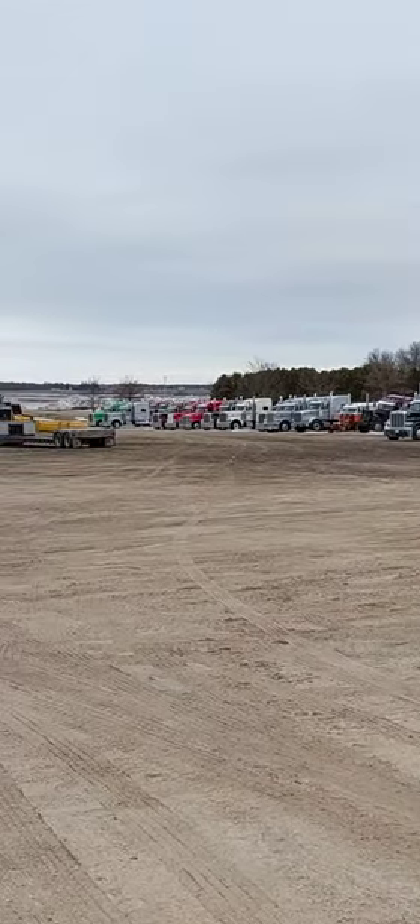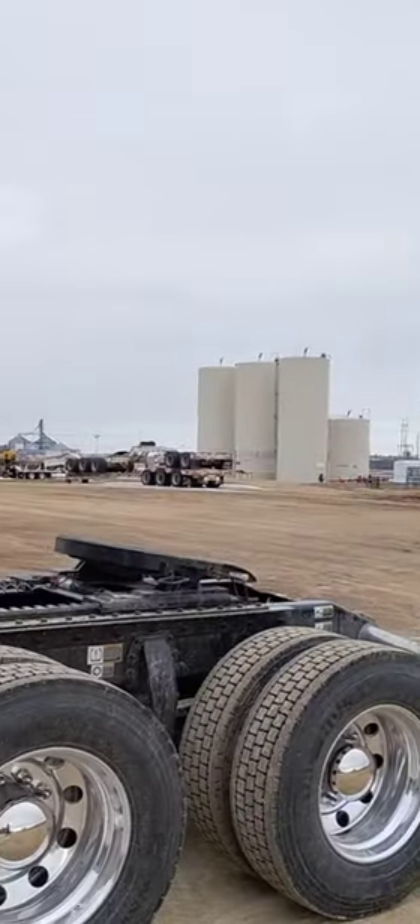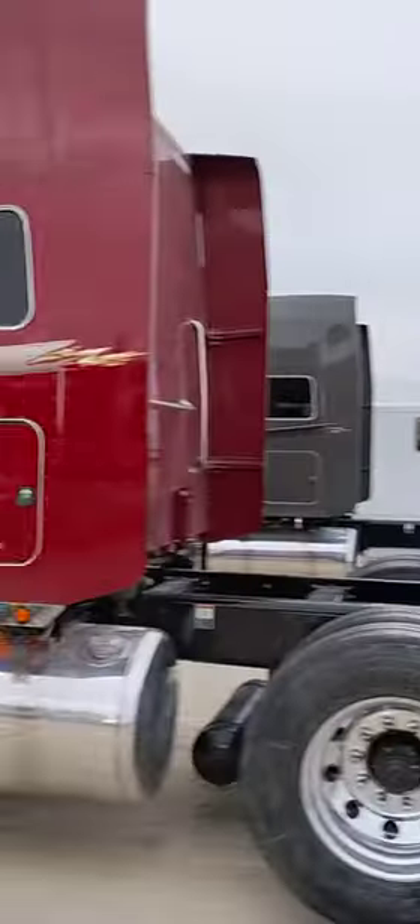Bunch of new trucks in, as you can tell. Got a big contract we got to fill with Caterpillar and John Deere. Nice day here at Valley Transport, Meadow Grove, Minnesota.